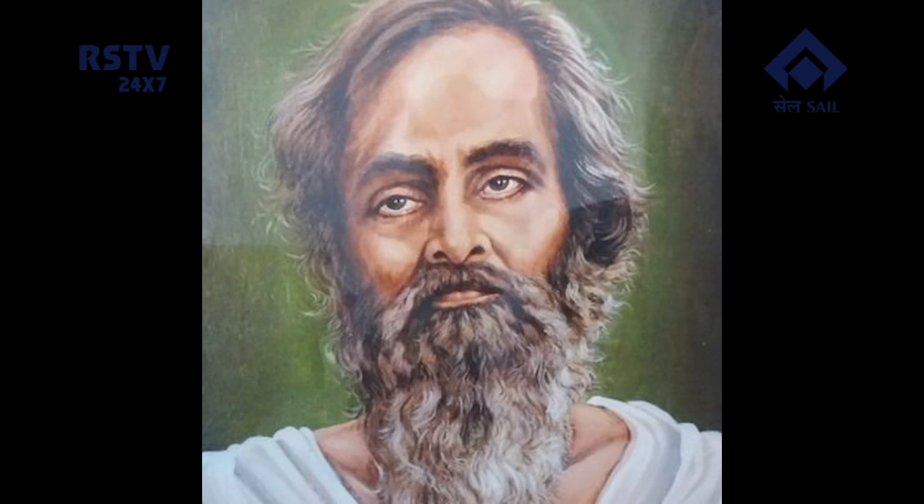Acharya Harihar Das joined the famous Salt Satyagraha movement in 1930 at the clarion call of Mahatma Gandhi. The Satyagrahis marched on foot from Cuttack to Inchuri at Balasore to break the salt law under the leadership of Gopal Bandhu Chaudhary. After Gopal Bandhu's arrest, Acharya Harihar led the procession to Inchuri and received a warm welcome in every village he passed through. He too was arrested and spent six months at Hazaribagh jail in Bihar.